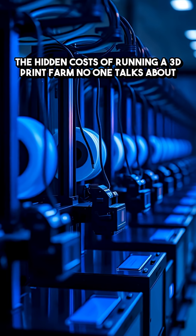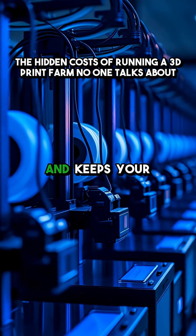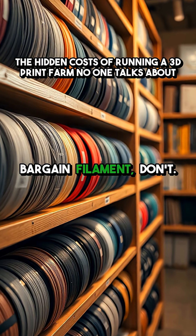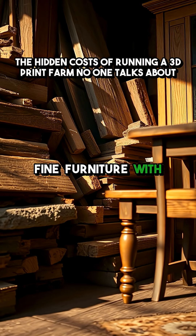Standardization is your best friend: same printers, same parts, same filament. It cuts downtime and keeps your inventory simple. Bargain filament? Don't. It's like building fine furniture with cheap lumber.